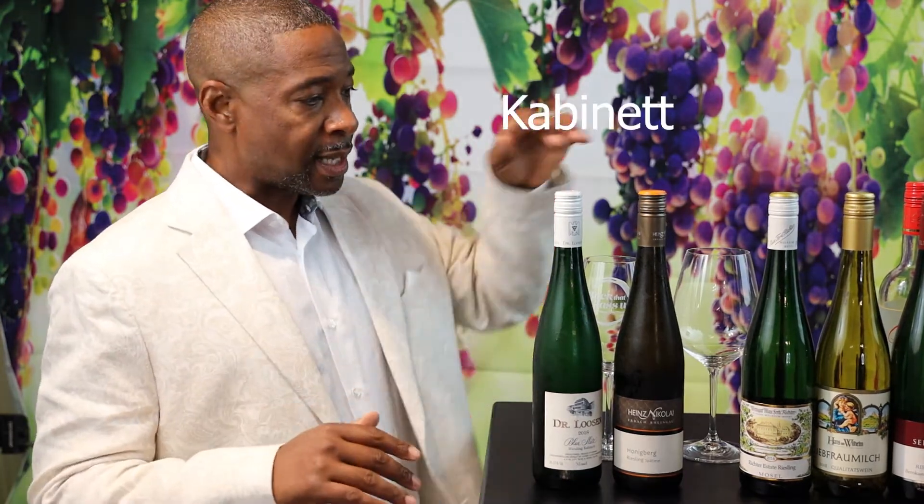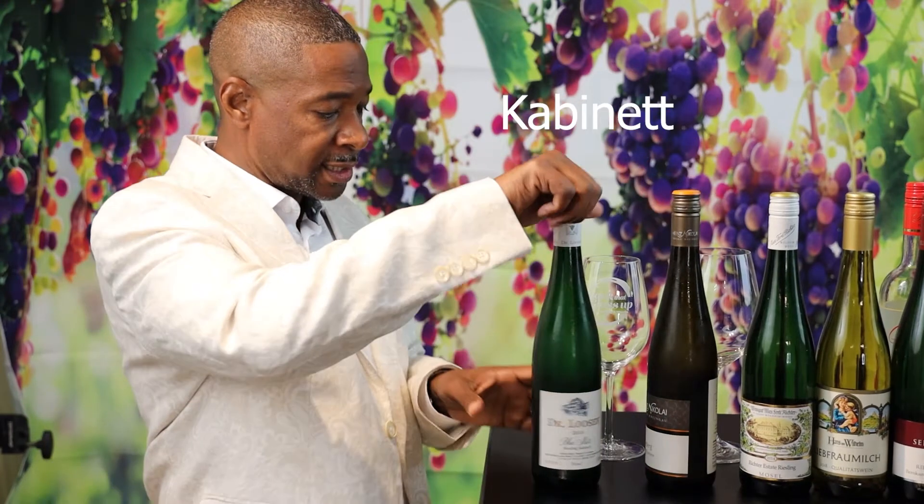I've got two styles I want to taste. Can you believe there's an even higher level above Qualitätswein called Prädikatswein? I'll put it on the screen. It has to be even sweeter, and when you see it on the label you'll see one of its six classifications. At the bottom in terms of sweetness is Kabinett, and after that is Spätlese. We're going to try this Kabinett first.